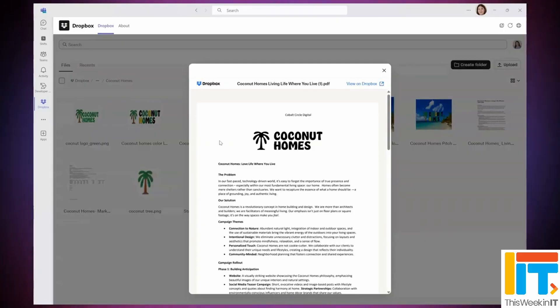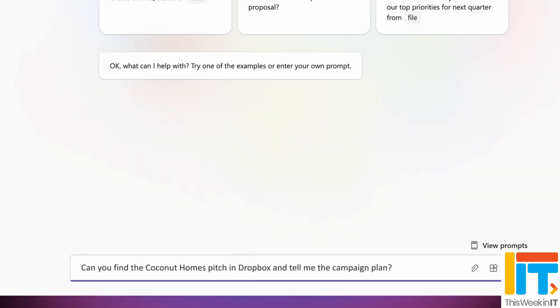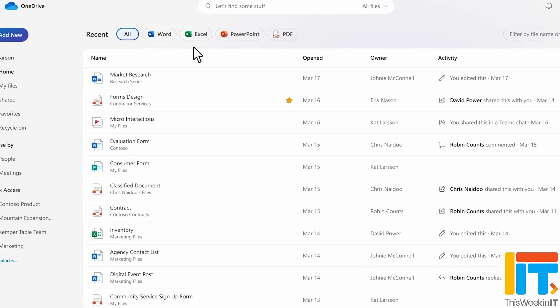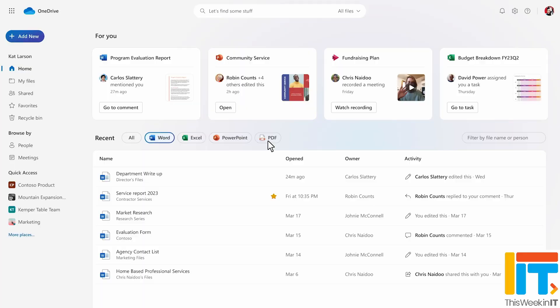This week in IT, there's an announcement about Dropbox integration with Microsoft 365 that leaves Google Drive without a major feature that's in demand among its Microsoft 365 users. Plus, Microsoft delivers on promises it made last year, bringing OneDrive web integration to the offline sync client for Chrome-based browsers. Stay tuned to find out the latest news.